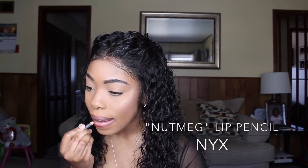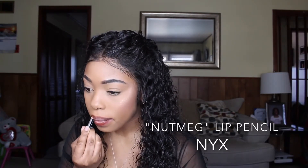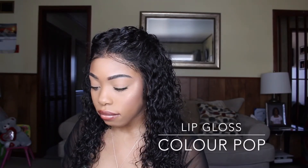Now I'm going in with a fave of mine — you can tell it's a fave because look how little it is. This is in the color Nutmeg — it's a lip liner from NYX. After that I'm going to be applying lip gloss from Colourpop in the color WeHo. That is absolutely my favorite color lip gloss to pair with brown lip liner because it's so simple but it looks so bomb.